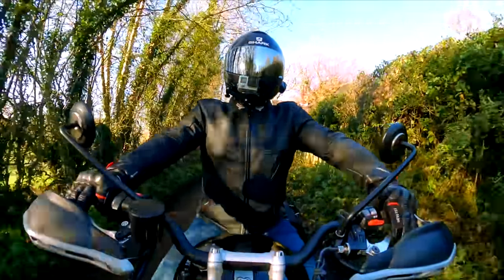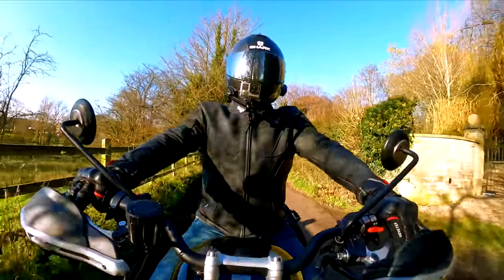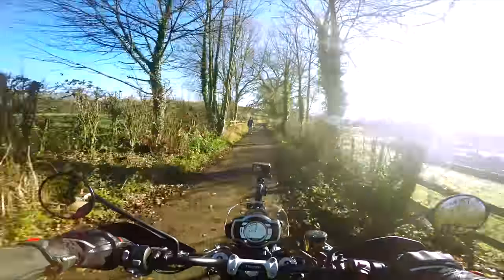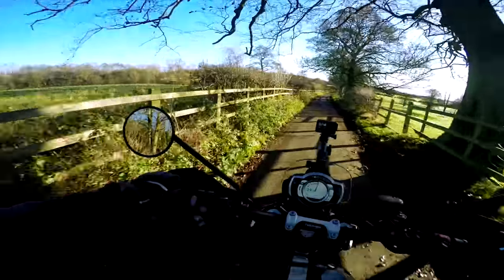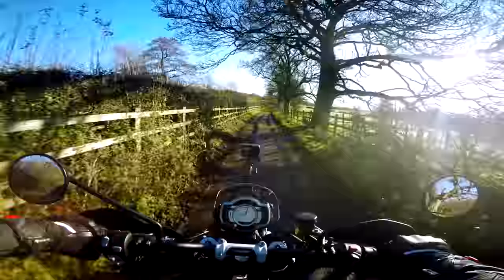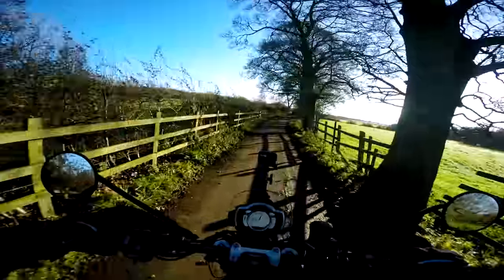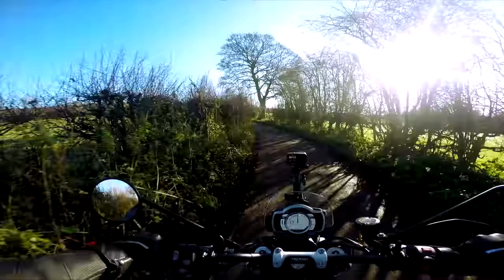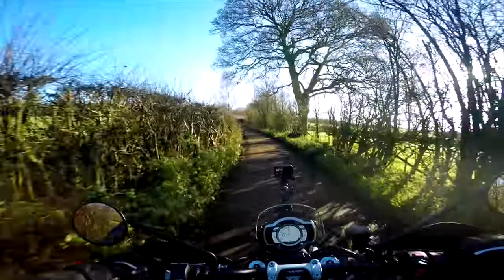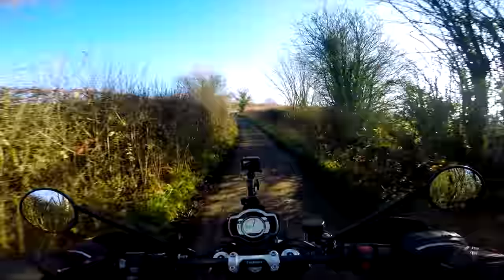Right, good morning - so we're on this Triumph Scrambler 1200 XC. I've wanted to ride one of these for ages. I feel instantly cooler just riding it. It looks the business. It's a lot taller than I expected - a lot taller. I'm almost on tiptoes actually. Stunning looking bike, definitely sounds lovely. I've not even opened it up properly yet, but what a stunning looking bike.